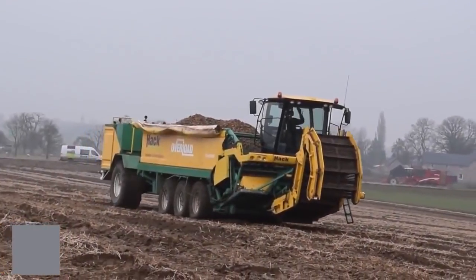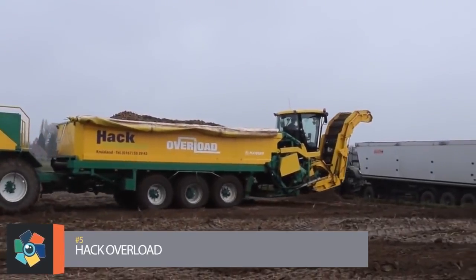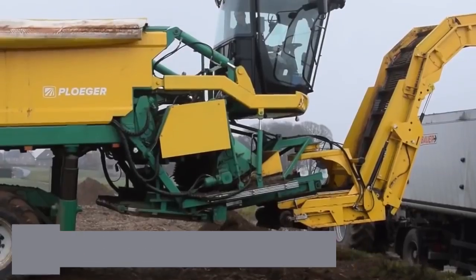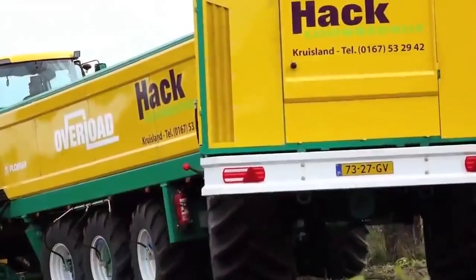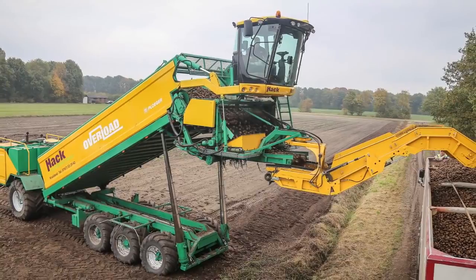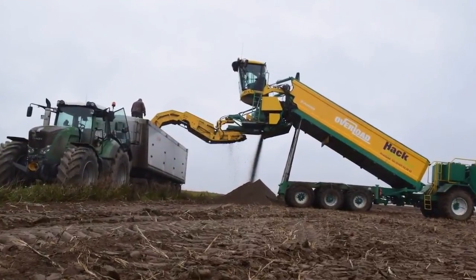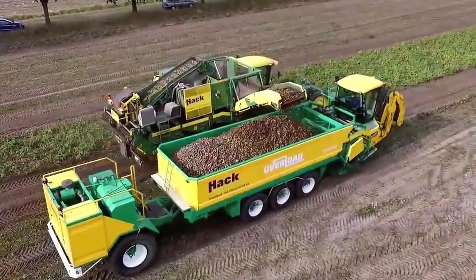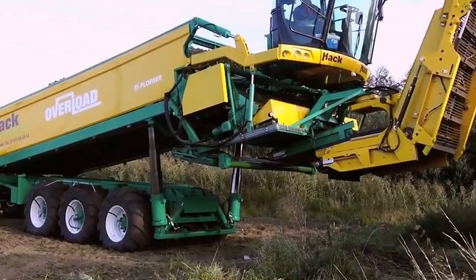Number 5: Hack Overload. The Hack Harvest Overload is an amazing self-propelled cleaning and overload trailer used for efficient potato harvest. Netherlands contractor Hack Harvest creates machinery such as the Overload to surpass others in the industry. The Overload is based around an MKC-8 spinach harvester, which contains a loading capacity of 25 tons.